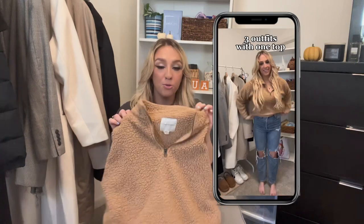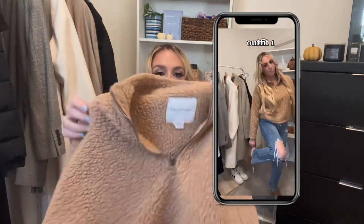The other sherpa I chose is from American Eagle — I also thrifted this one. It's cropped, in my favorite tan color for fall, and it's a quarter zip. So cute — wear it with leggings or jeans or whatever you want. You'd be so cozy.